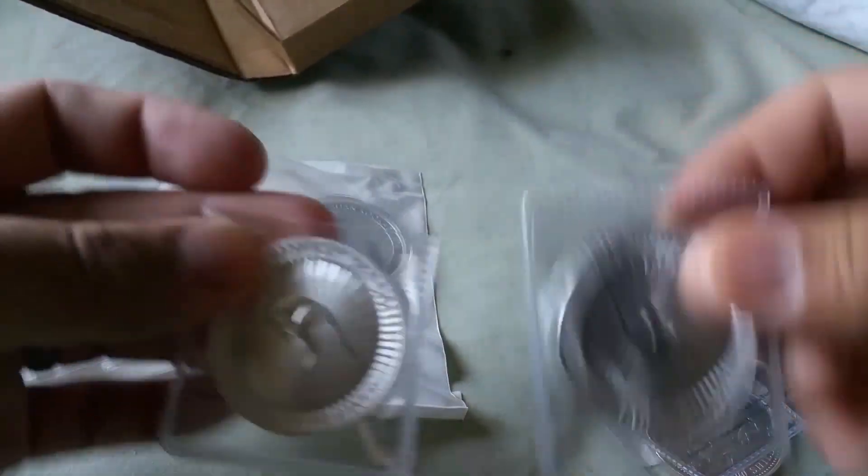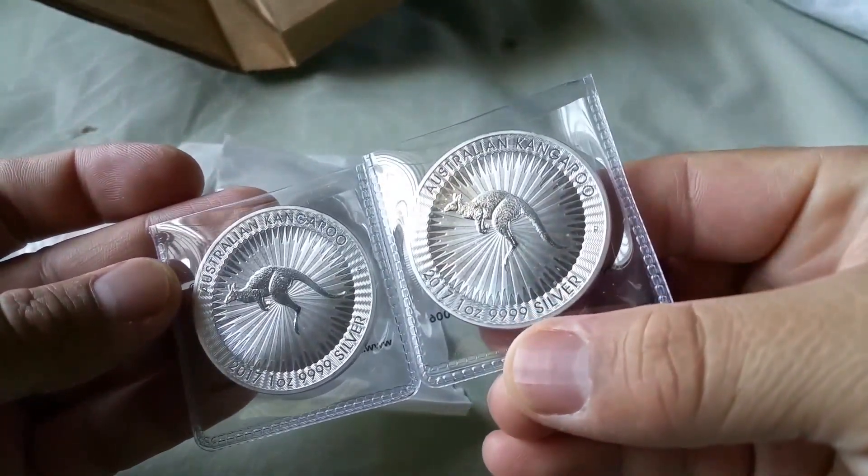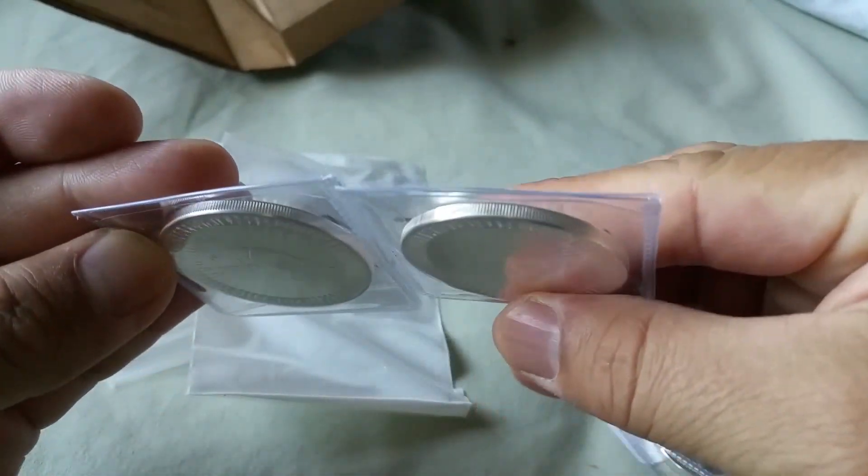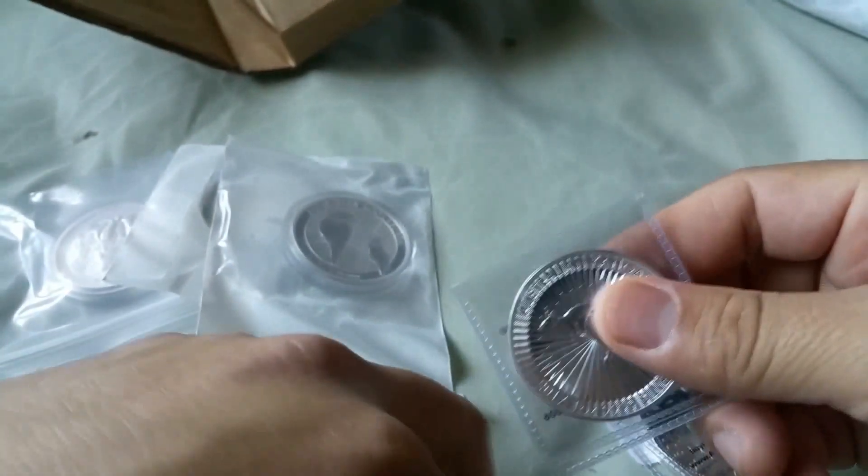Two kangaroos, 2017. Got those beautiful radial lines, reeded edge, Her Majesty.